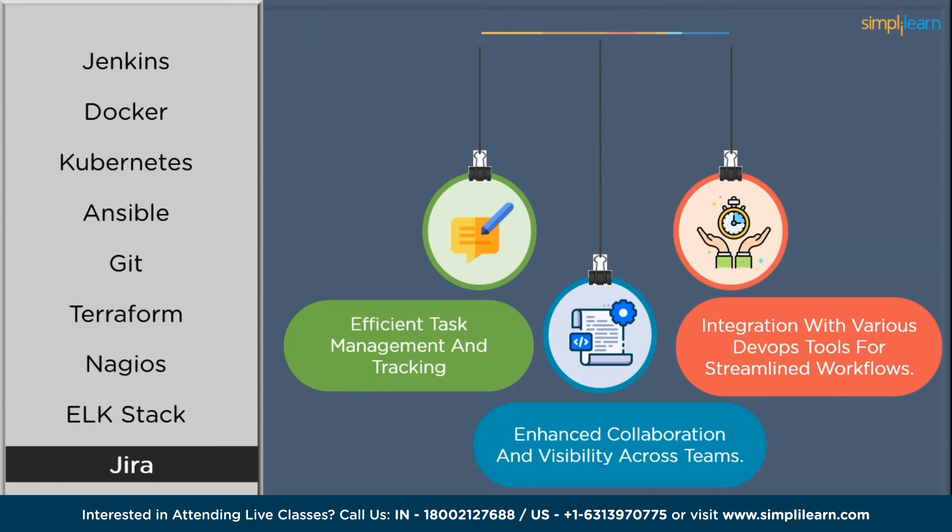Jira has become a go-to tool for agile project management in the DevOps ecosystem. Its ability to support agile methodologies, track tasks, and integrate with other DevOps tools makes it a valuable asset for teams seeking efficient project management and continuous improvement. Learning it will add great value to your skillset.